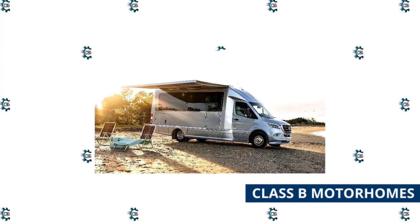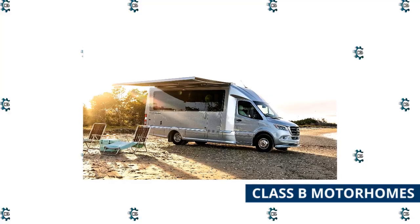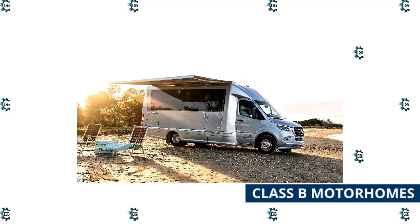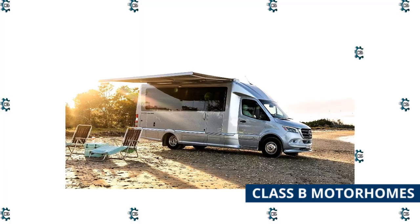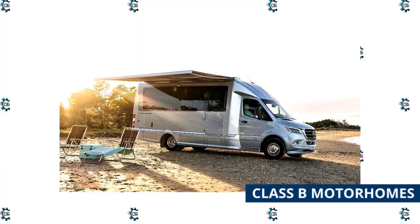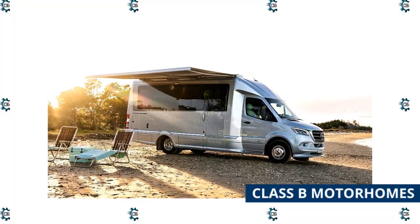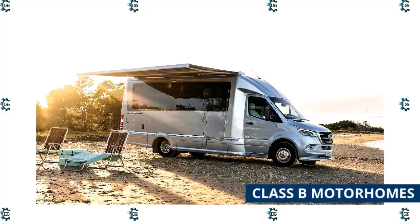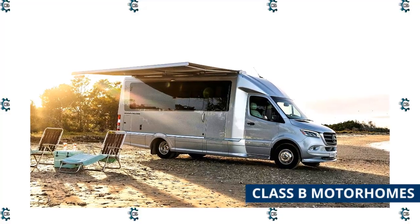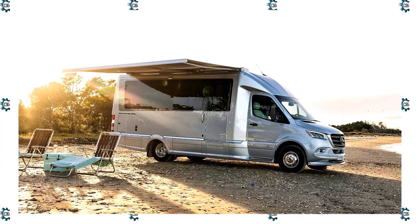Class B Motorhomes, made popular by the van life movement, are the smallest drivable RVs on the market. Class Bs, also called campervans, come with two types of engines: gas and diesel. Class B RVs are nimble enough to fit in standard parking spaces yet big enough to have small kitchens, a flexible living and sleeping area, and sometimes even toilets and showers. Class B RVs are different from conversion vans, which are cargo vans customized into living spaces by a third party.